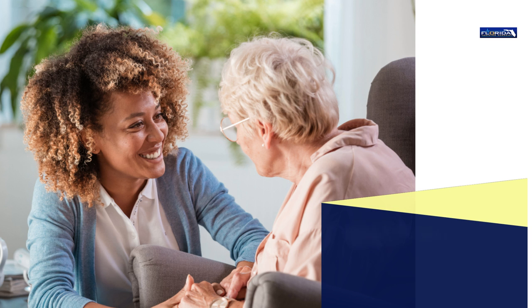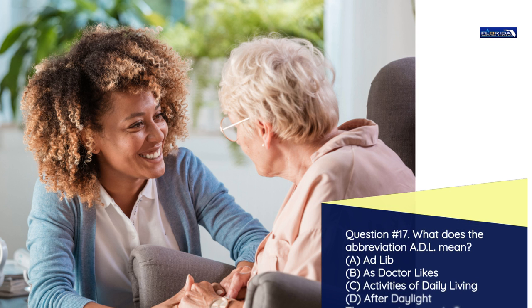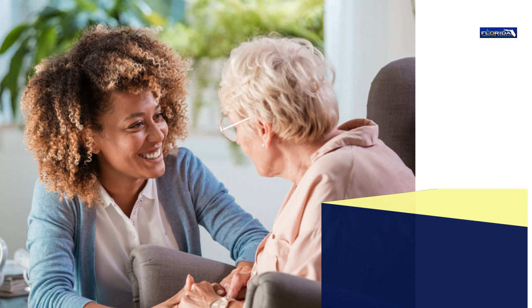Question number 17. What does the abbreviation ADL mean? a) Adlib. b) As doctor likes. c) Activities of daily living. d) After daylight. The correct answer is c: Activities of daily living.